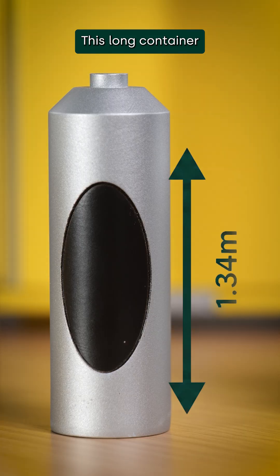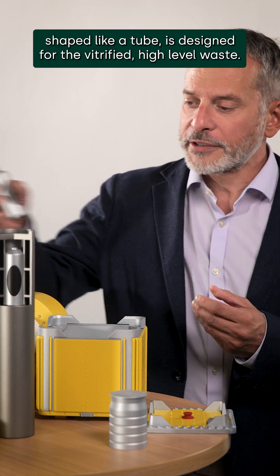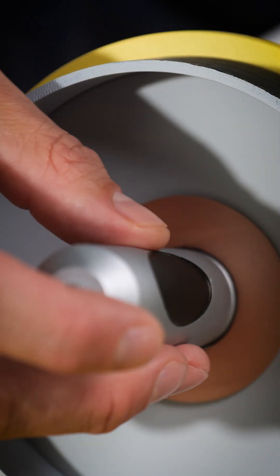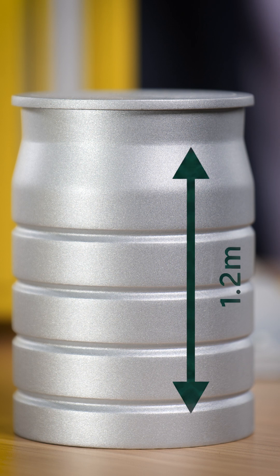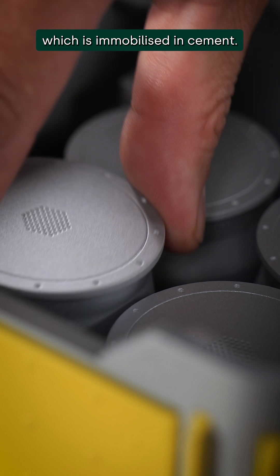This long container, shaped like a tube, is designed for the vitrified high-level waste. And this one, shaped more like a barrel, is for the intermediate level waste, which is immobilized in cement.